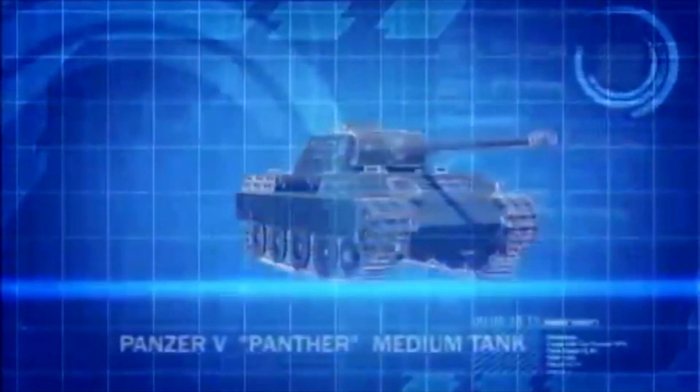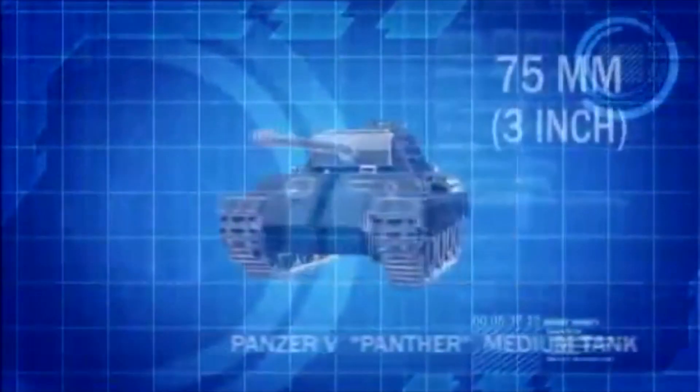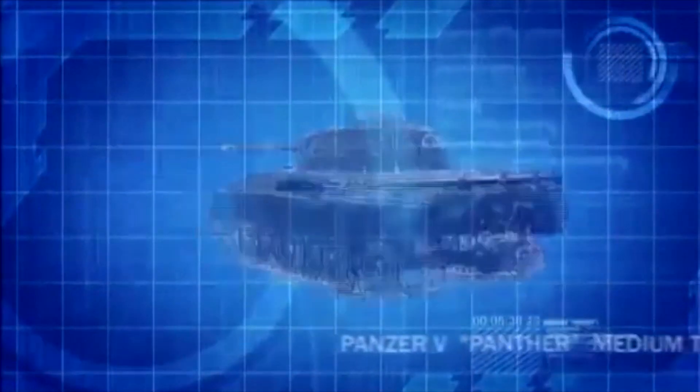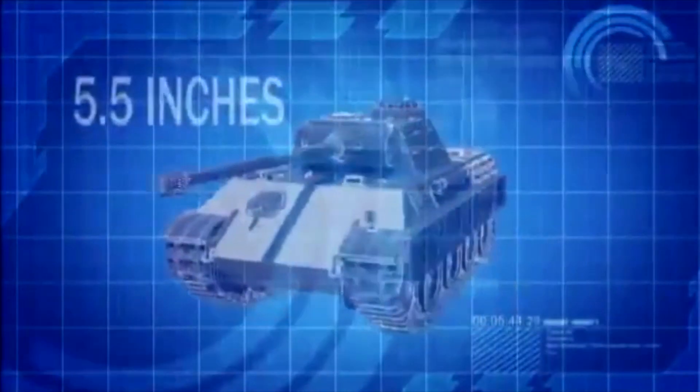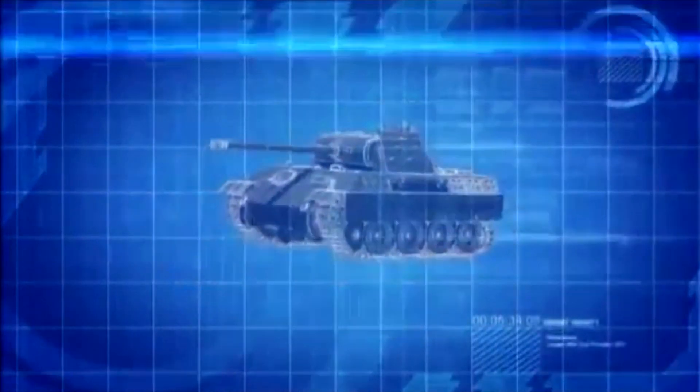The Panther is armed with a high-velocity 75mm main gun, and its sloping front hull gives it the equivalent of 5½ inches of armor protection, making it almost impervious to head-on attacks.